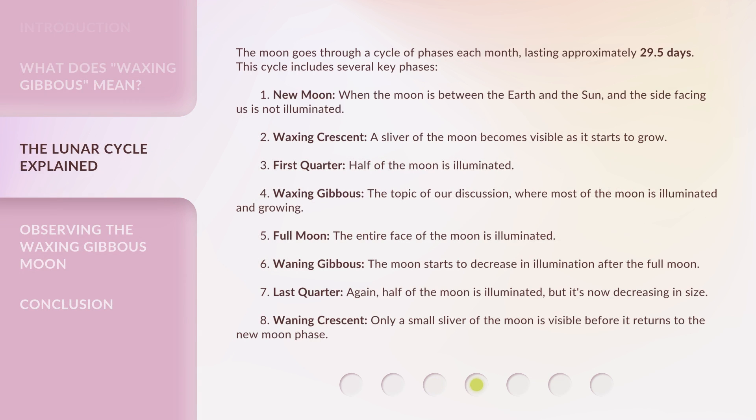The moon goes through a cycle of phases each month, lasting approximately 29.5 days. This cycle includes several key phases: New moon — when the moon is between the earth and the sun, and the side facing us is not illuminated. Waxing crescent — a sliver of the moon becomes visible as it starts to grow. First quarter — half of the moon is illuminated. Waxing gibbous — the topic of our discussion, where most of the moon is illuminated and growing.